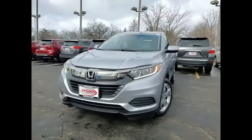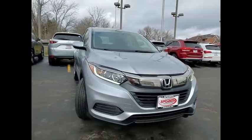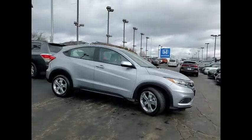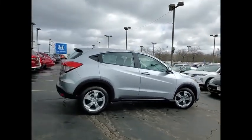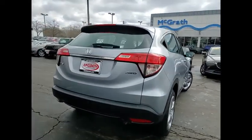We are pleased to show you the 2019 Honda HR-V. The HR-V has a good looking exterior with a clean design. It comes with a well tuned suspension and a handsome and flexible interior with tons of options to choose from. This vehicle has less than 20,000 miles.